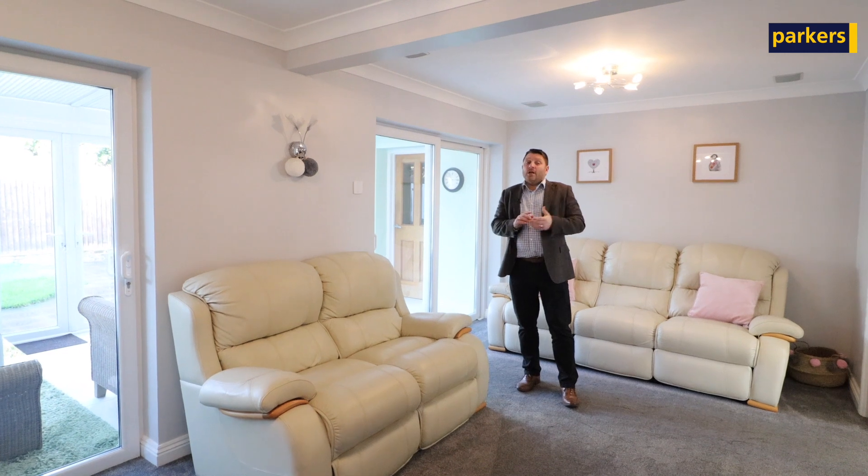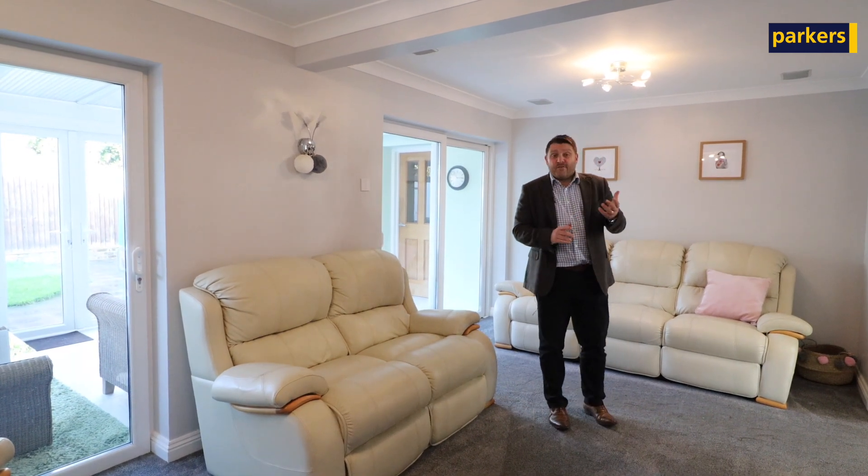Upstairs we've got a couple of good sized bedrooms, a nice big study area, and a further bathroom.